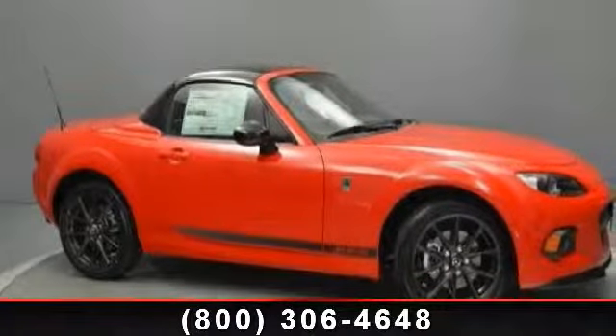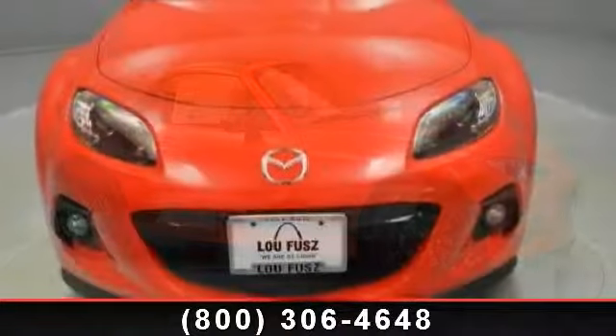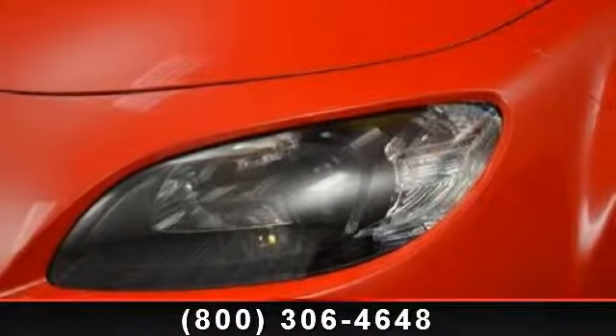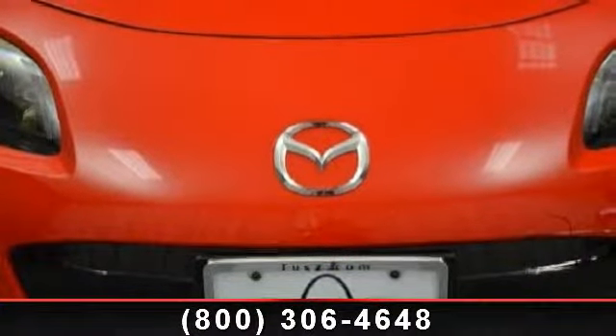Check out this 2013 Mazda MX-5 Miata Club. If you are looking for an automobile with great features, look no further. This vehicle comes with a reliable 4-cylinder engine connected to a smooth shifting automatic transmission. Some of the top features included with this vehicle are four-wheel disc brakes,